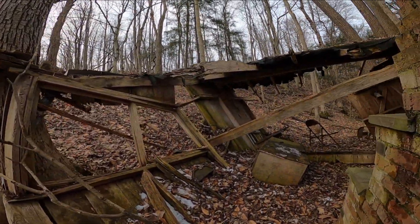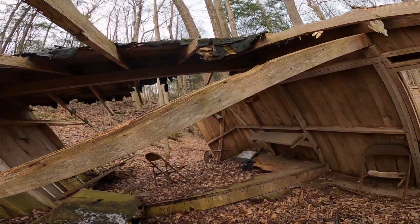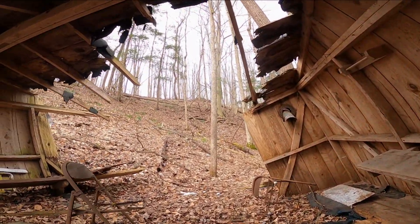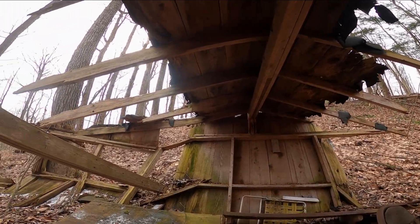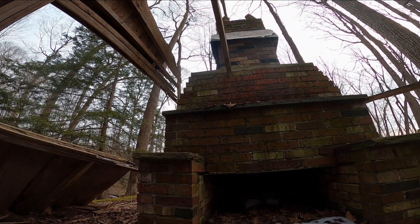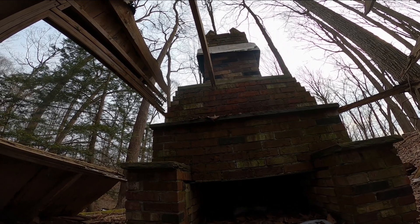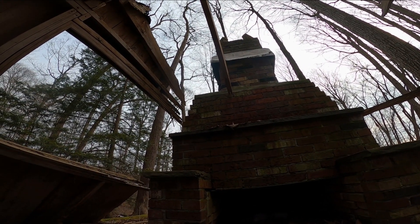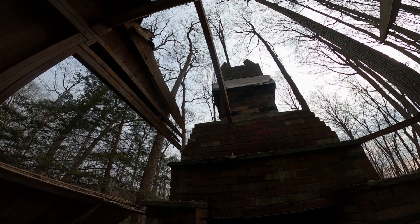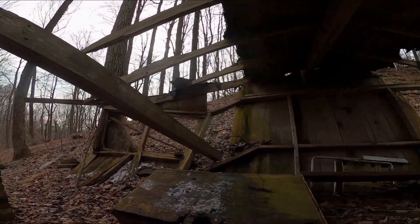This is incredible — a very small old place. The fireplace is almost still intact. Amazing.